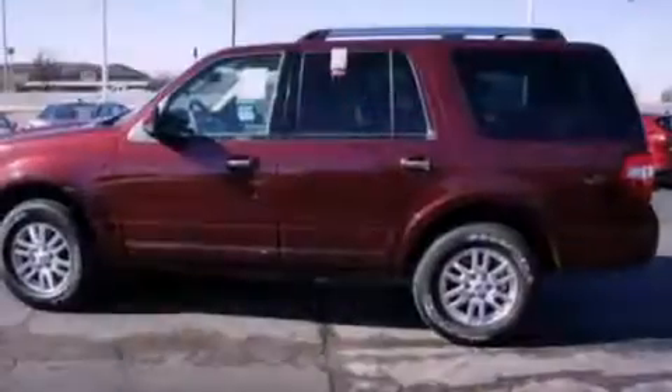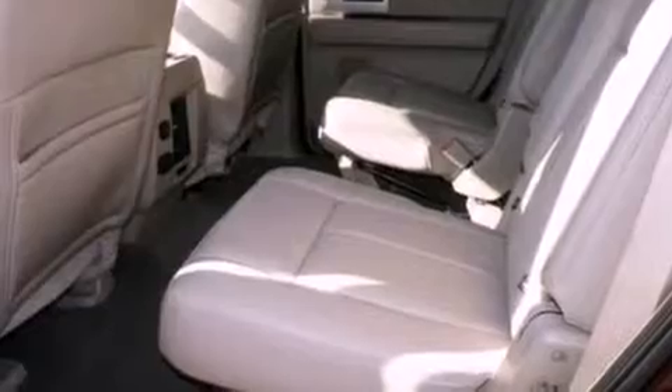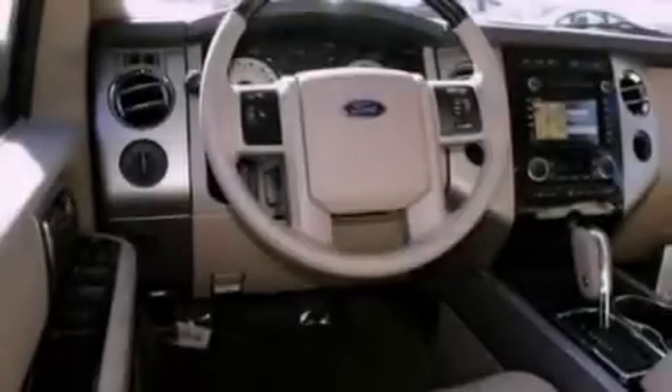The following features are also included: cooled seats, speed-sensitive volume controls, a rear-view camera, a premium audio system, 18-inch wheels, a low-tire pressure indicator, and XM satellite radio.